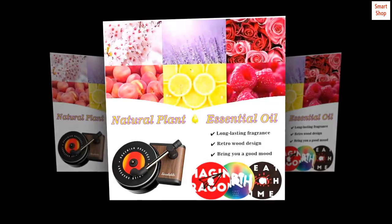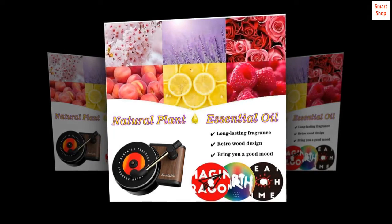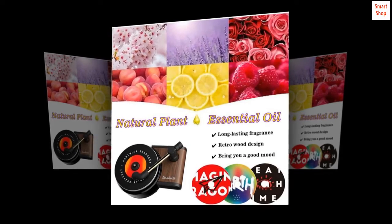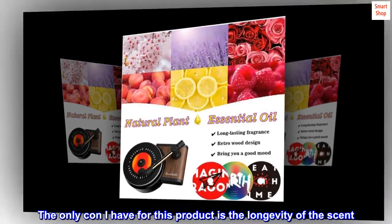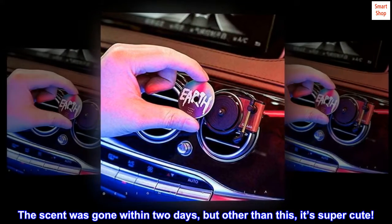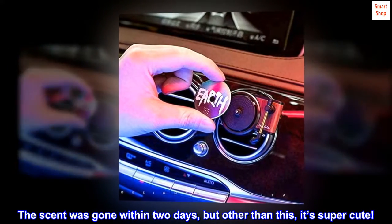Top review from the United States — Longevity: The product came exactly as the picture shown. The only con is the longevity of the scent; the scent was gone within two days. But other than this, it's super cute!